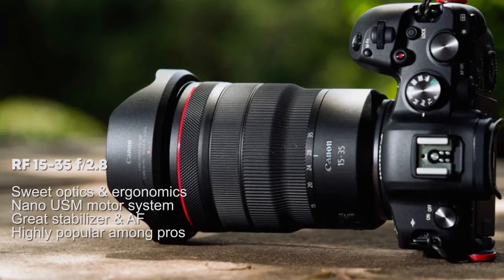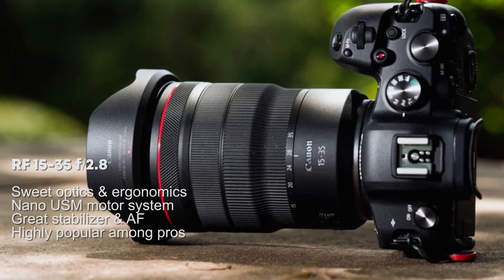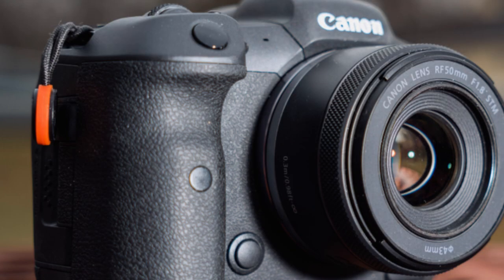At number four is the RF 15-35mm F2.8 — the top choice ultra-wide zoom angle among pros. It features superb optics and ergonomics, uses a nano USM motor system, and is a great stabilizer with autofocus, highly popular among professionals.